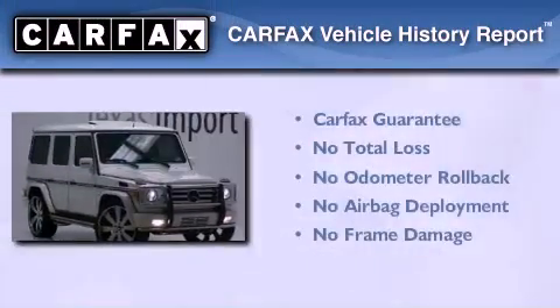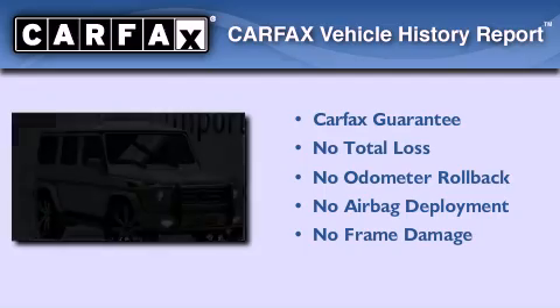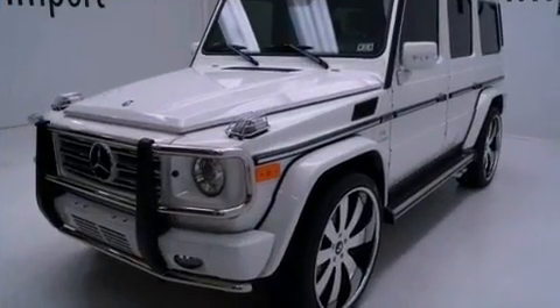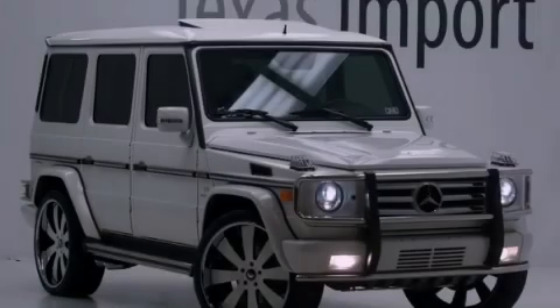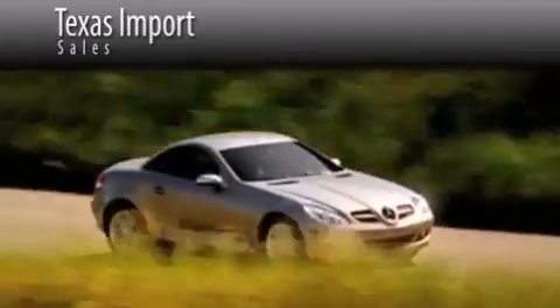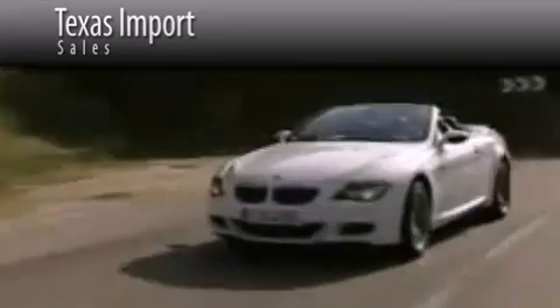Not to mention that this Mercedes-Benz qualifies for the Carfax buyback guarantee. We invite you to contact us today to learn more about this vehicle. Texas Import Sales is located at 14807 Venture Drive in Dallas. Our goal is to exceed all of your expectations to ensure that you'll return for future visits.